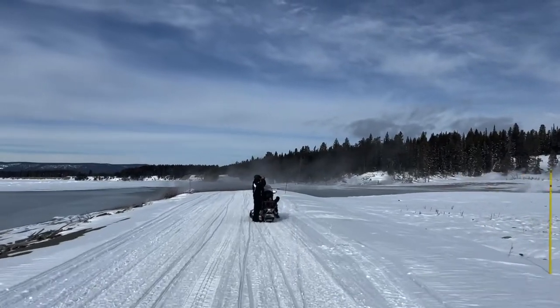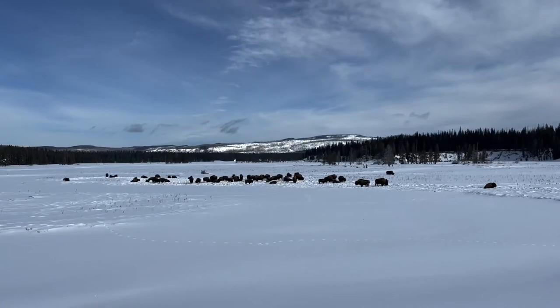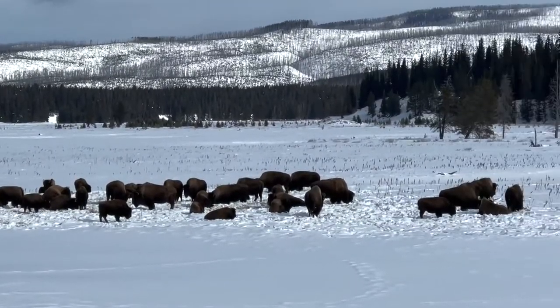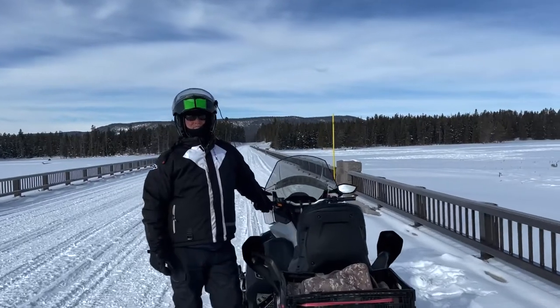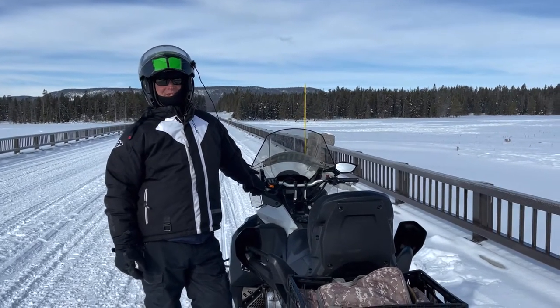Looks like Dean has spotted something. It's a coyote on a several-day-old bison kill. Then in Pelican Valley, we stopped to watch this bison herd. This is one of the prime places in the park to see wildlife. In winter, the bison outnumber the people. So how many in that herd? Sixty-three bison in that herd. Because you counted each one? I counted each one.